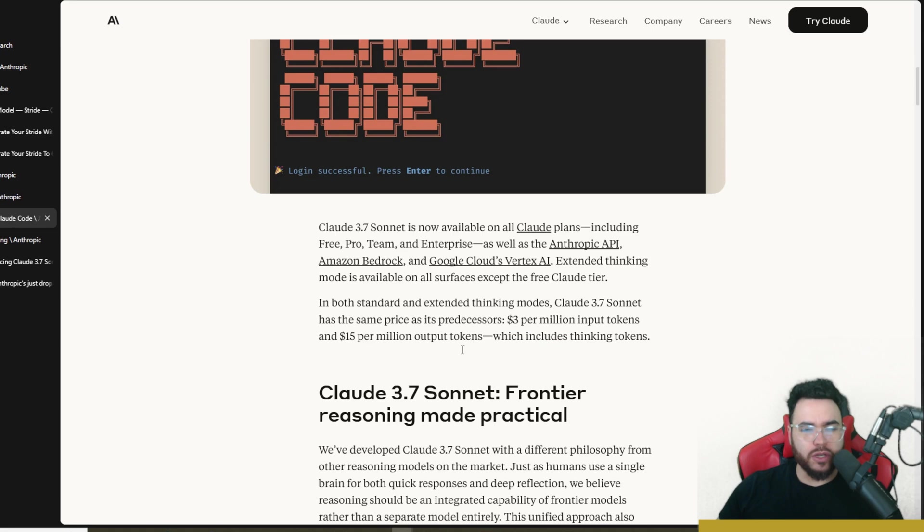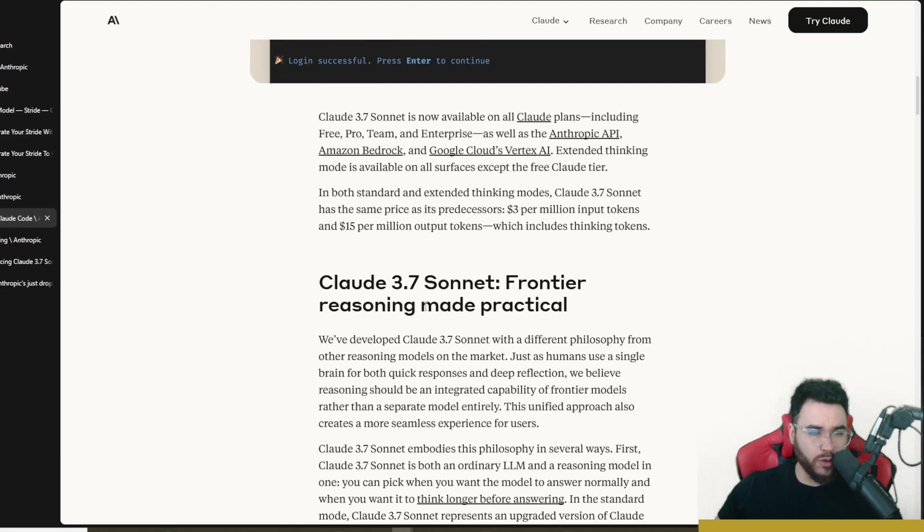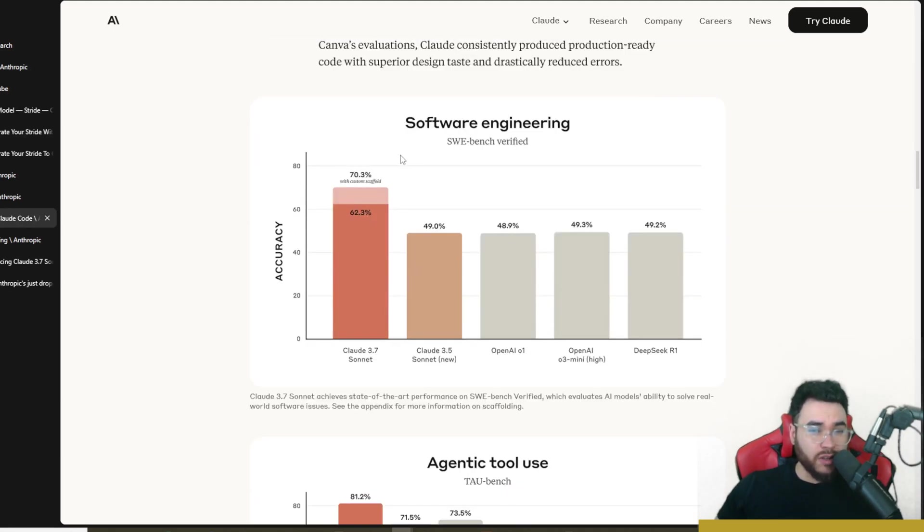One downside is that it has the same API price as its predecessor 3.5: three dollars per million input tokens and fifteen dollars per million output tokens, which includes thinking tokens. It is pretty expensive compared to other models, but of course you get what you pay for — this is the best coding model in the world right now.